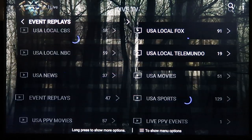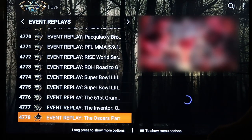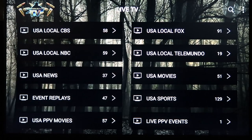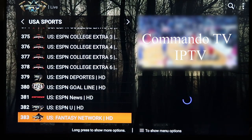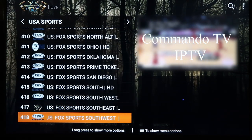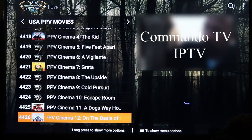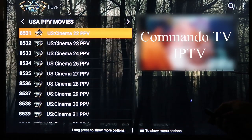Then you've got Event Replays, which is pretty cool. If you missed a fight you're likely going to be able to find it here — it's a treasure trove of recently aired pay-per-view fights and big sports events. Then you've got USA Sports with 129 different channels — all the different networks, ESPN, and locals. If you have something blacked out in your area you're likely going to find it here. Pay-Per-View Movies is really cool too — it comes through with the best and newest movies, and all of the pay-per-view slots are active.